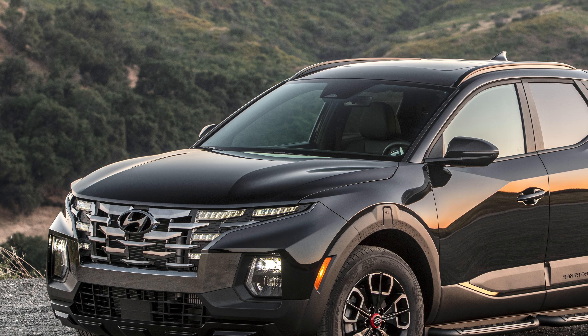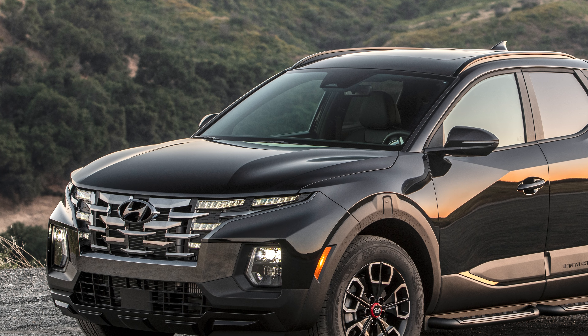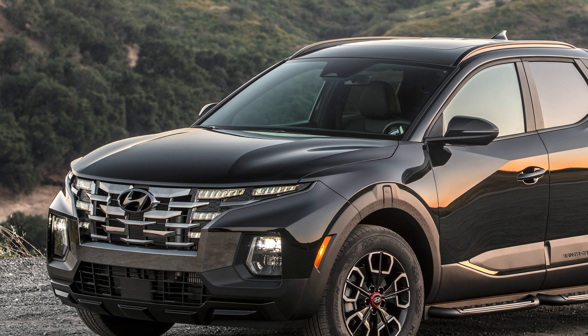Don't think that this is a TRD Pro level upgrade — that's not what the Santa Cruz is about anyway. Compact pickups are the sort of trucks that are great daily driver machines with the ability to head out to the local fire roads if you feel like it. They're almost like the pickup truck versions of a Subaru Crosstrek.